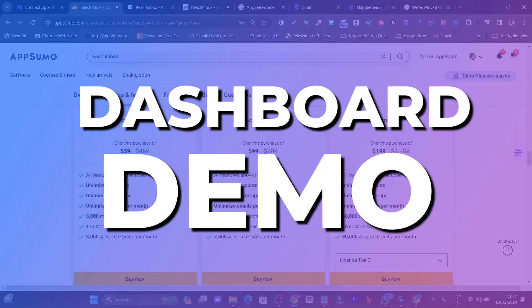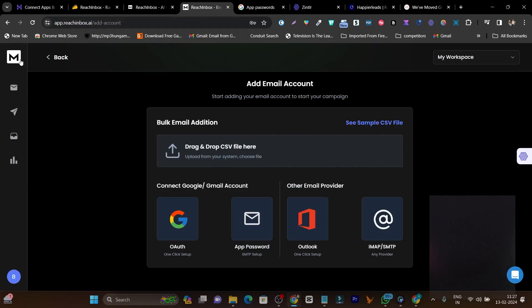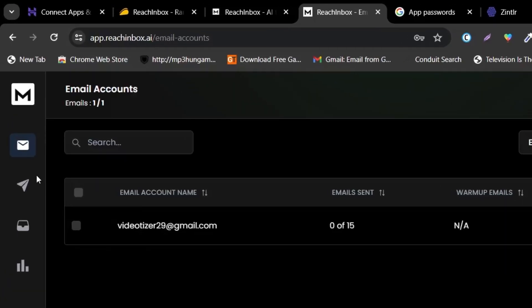Let me show you the dashboard and UI of this platform. Once you get the lifetime deal — the link will be in the description — this is the dashboard you'll log into. There are four core features on the left-side menu and the user interface is really good. You'll get dark mode, which is eye-comforting, and there's no default light mode to switch to, but it's actually really comfortable.